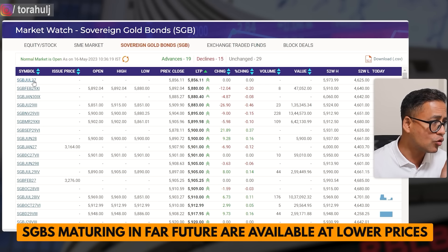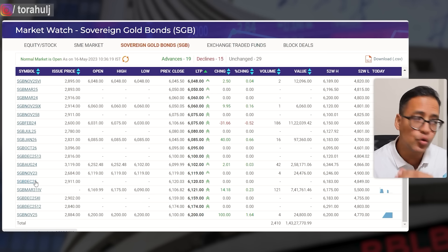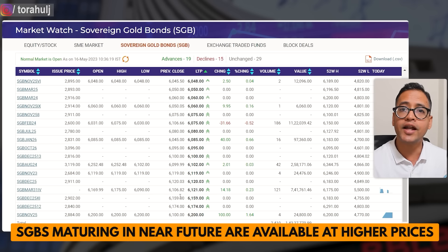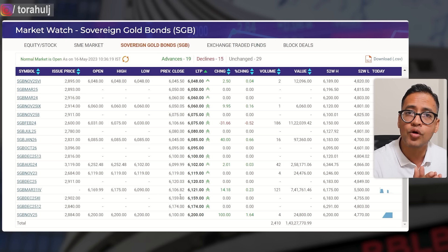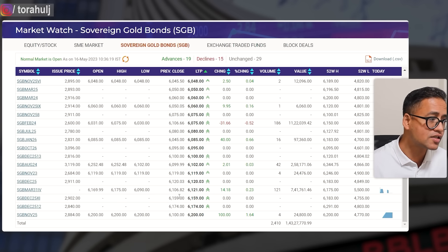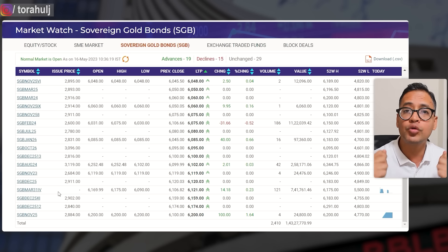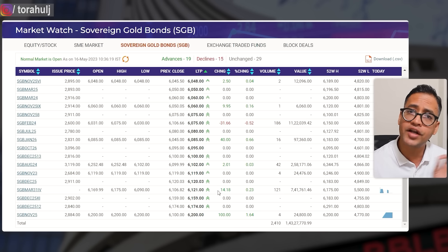The question is: why is there a difference? The pattern you can see is that gold bonds maturing further away — say 2027, 2029, 2030 — are trading at a lower price, while sovereign gold bonds maturing in the next one or two years like 2023, 2024, 2025 are being traded at a very high price. The primary reason is that people holding those bonds want to sell, or buyers know those bonds will mature quickly and they will not need to pay any capital gains tax when redeeming with the Indian government. Therefore those particular SGBs trade at a high price.